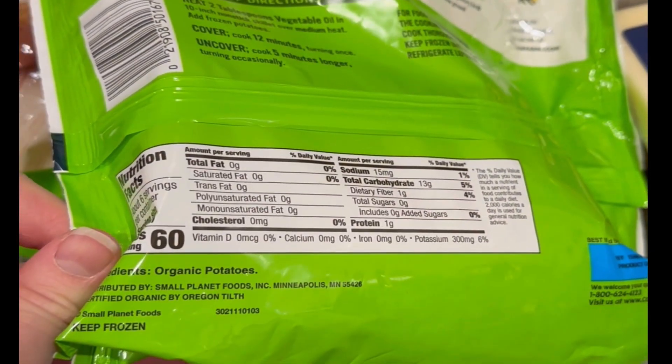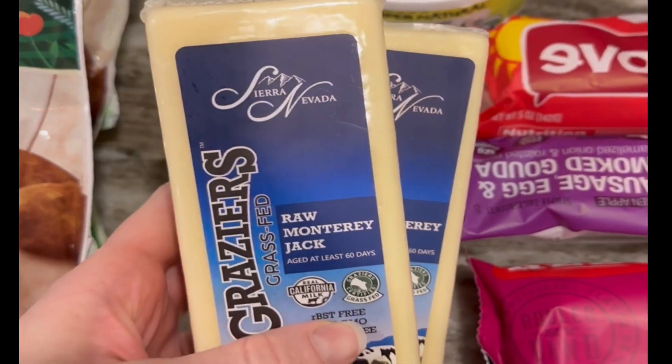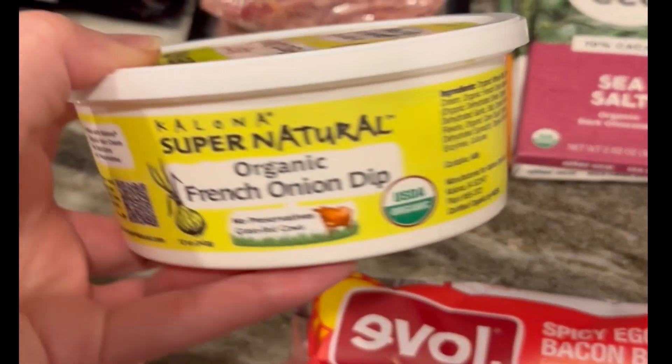I grabbed three bags of these hash browns — the ingredient list is just organic potatoes, which is very rare. I also grabbed some of this Graze raw Monterey Jack cheese, which is so delicious.